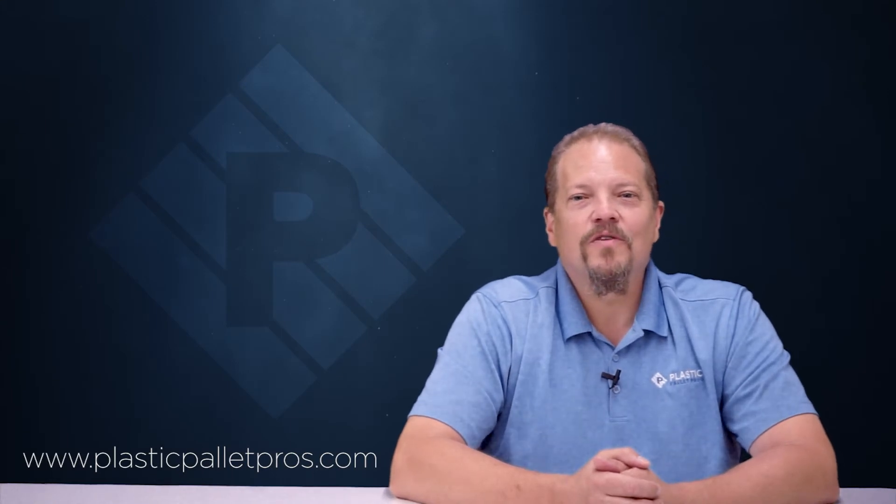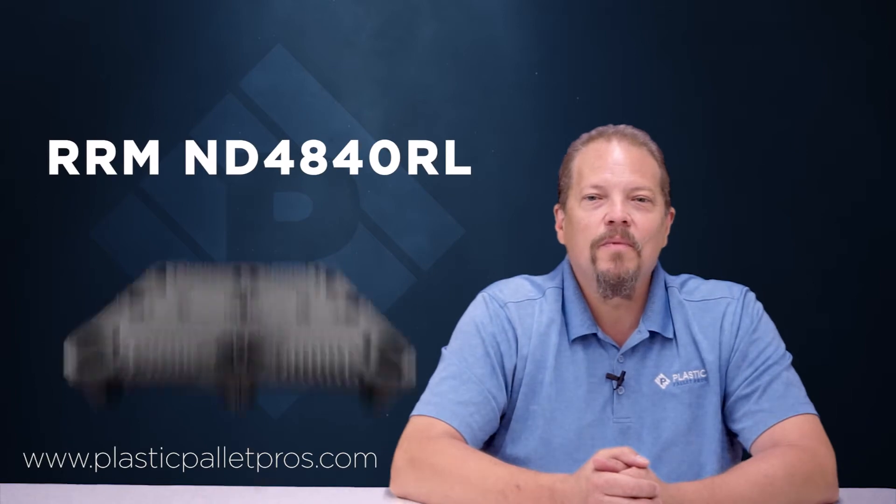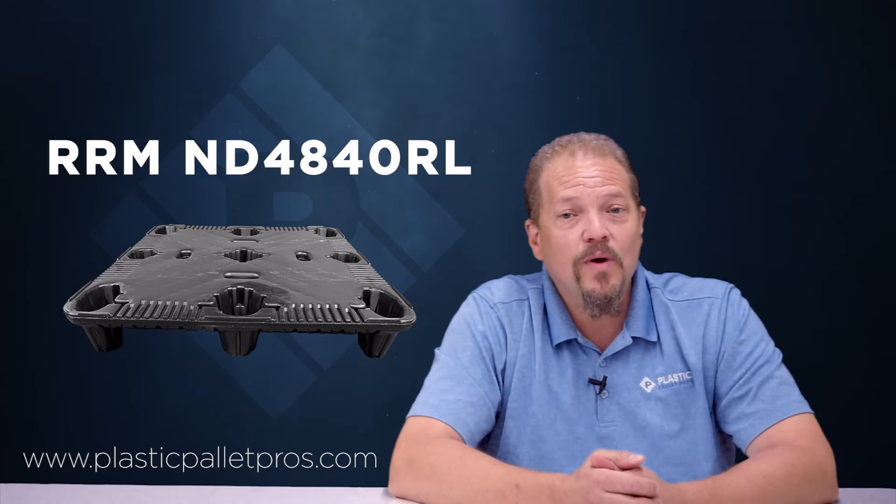Hey guys, Sam Dunham, Director of Operations for Plastic Pallet Pros. Today I want to talk to you about the RRM ND4840 Nestable Distribution Pallet, as well as other nestable pallets that we have available.